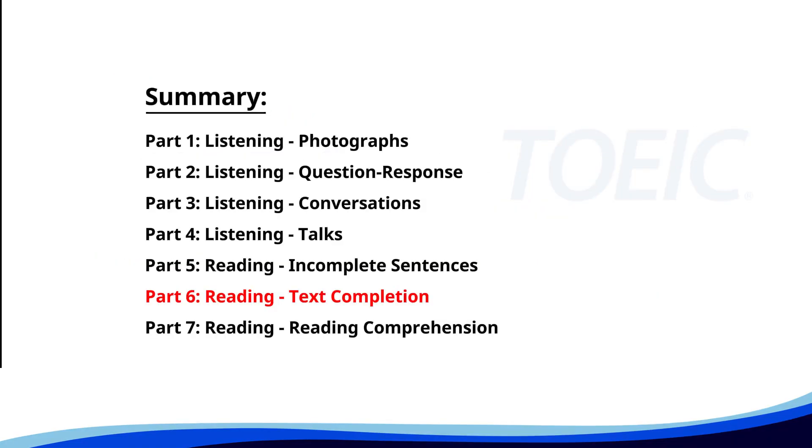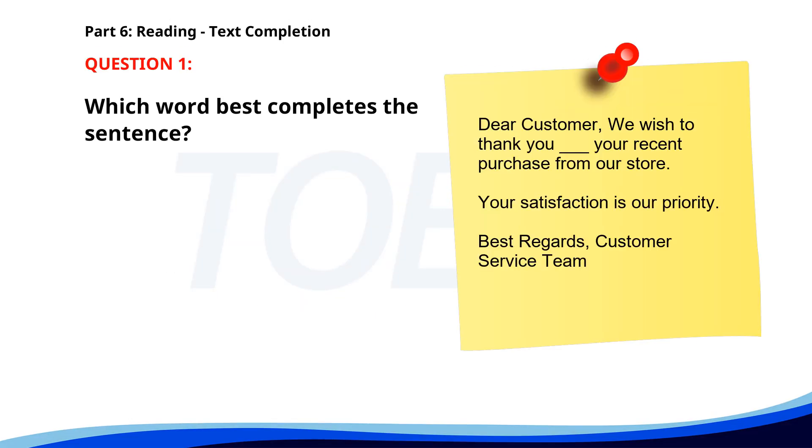Next up is Part 6: Reading Text Completion. Complete each text by choosing the best answer for the single gap. Number 1. Dear customer, we wish to thank you ___ your recent purchase from our store. Your satisfaction is our priority. Best regards, Customer Service Team. A. To. B. For. C. With. D. In. The correct answer is B. For.